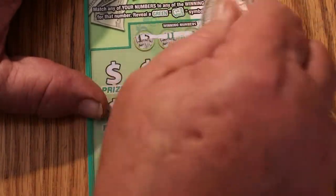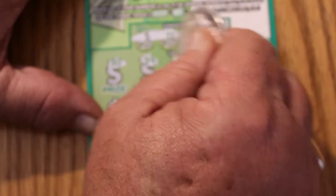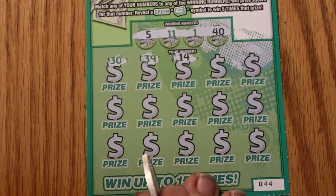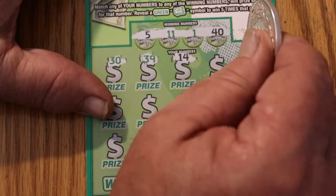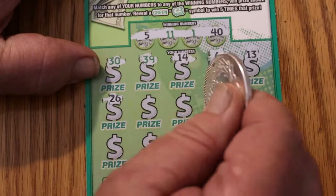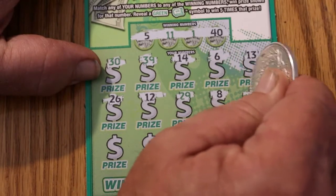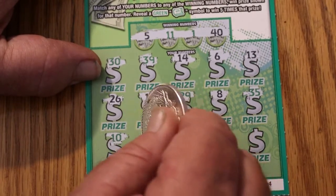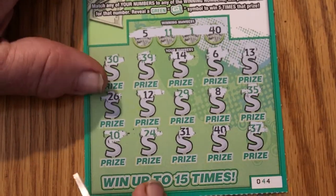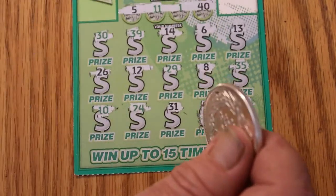Ticket 44. Numbers: 5, 11, 1, and 40. Then 30, 39, 14. Sorry about that — the focus was being messed up. I forgot to switch it to manual focus, so if it blurred the ticket, that's why. Then 6, 13, 26, 12, 29, 8, 35, 10, 24, 31, 40 — we've got a match! We've got five bucks. It's not a blank session, I'm good with that. Can we do a back-to-back?